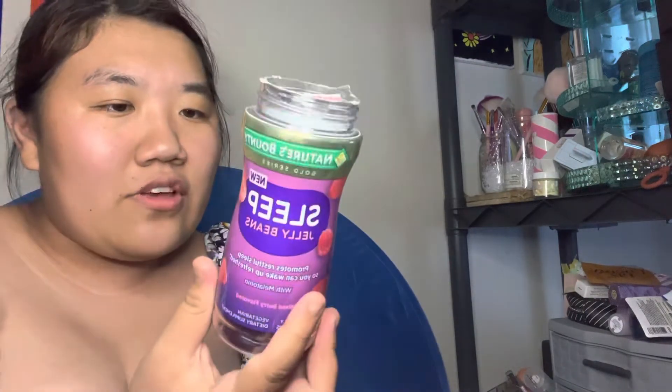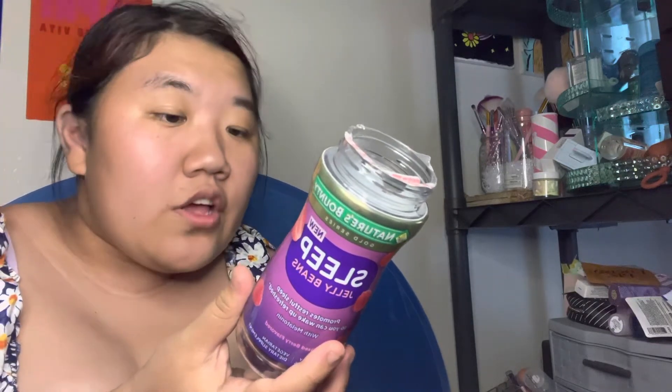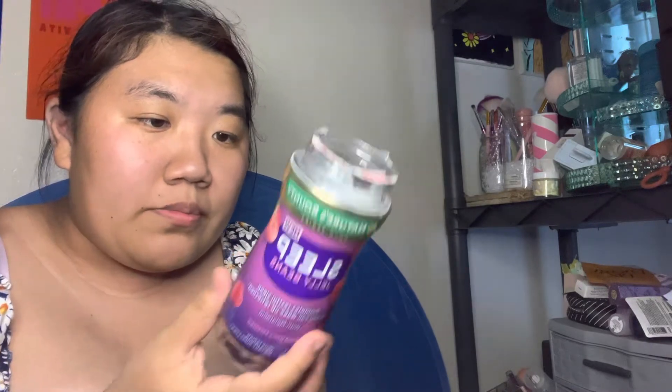What attracted me was I've had their pill version of the Nature's Bounty melatonin, but jelly beans — I love the idea of taking melatonin when it doesn't taste bad, so that's why I got them. It's non-GMO, no artificial flavor, no artificial sweetener, no milk, no lactose, no soy.